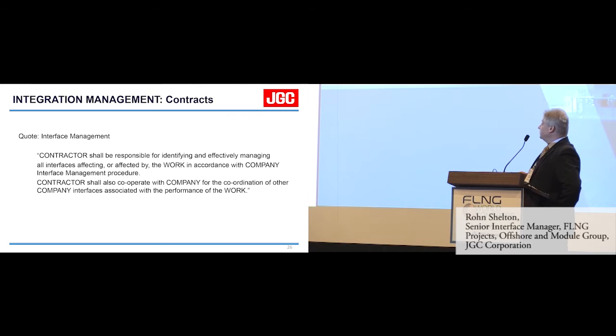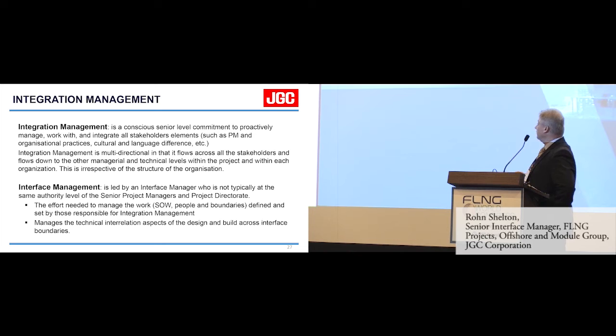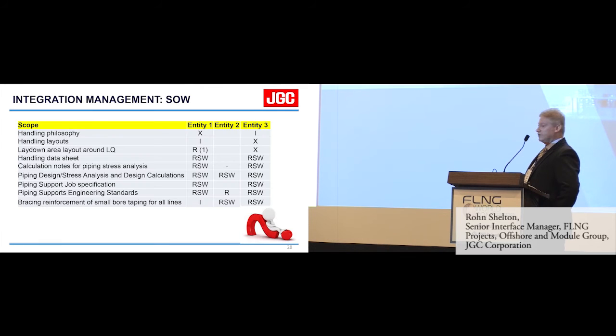Integration management is a conscious senior-level commitment to proactively manage, work with, and integrate all stakeholder elements such as project management practices, organisational practices, etc. It's multi-directional — it flows across all stakeholders and flows down to other managerial and technical levels within the project and within each organisation, irrespective of the structure. Interface management is typically led by an interface manager who is not at the same level of authority as senior project managers and project directorate. Interface management is the effort needed to manage the work, the scope, the people, and the respective boundaries defined by those responsible for integration management — and it manages the technical aspects of design and build across the interface boundaries.